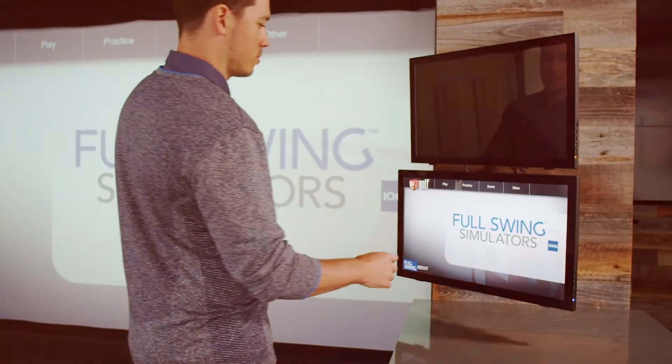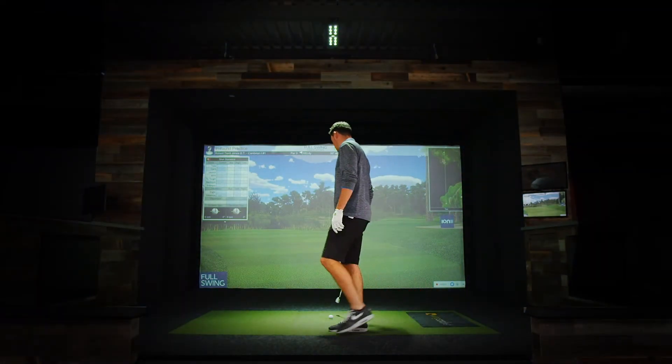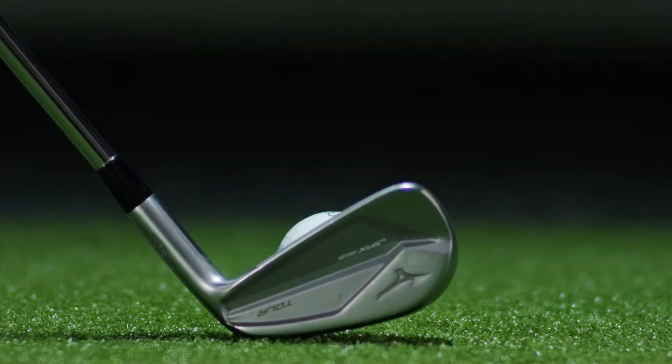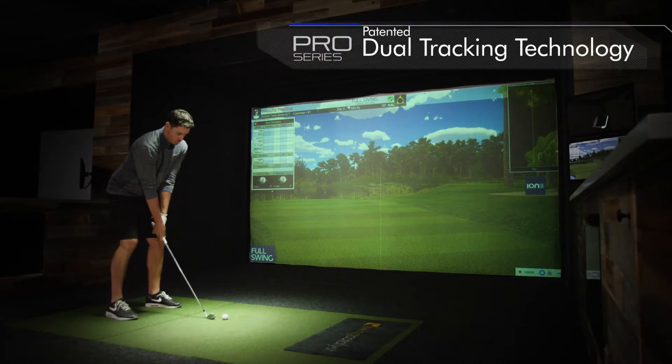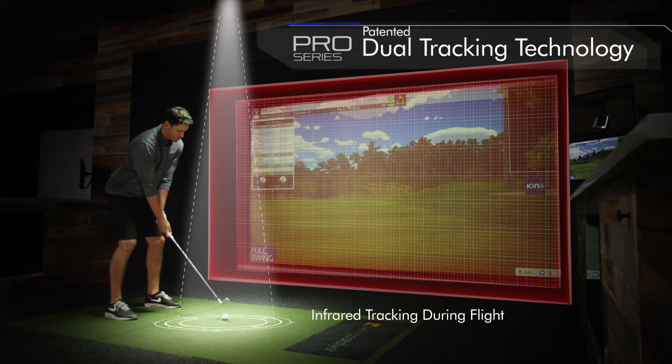Whether you want to hit the range or head to one of 84 championship courses, with Full Swing, the game you love is waiting for you. Full Swing's patented dual tracking technology provides the most accurate and complete golf simulation experience on the market.